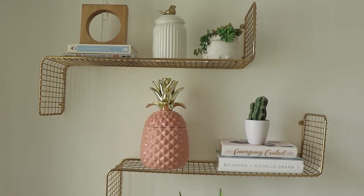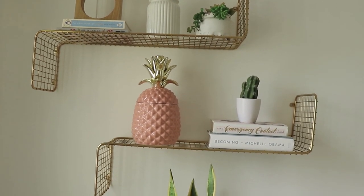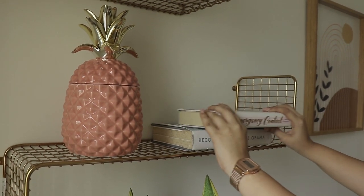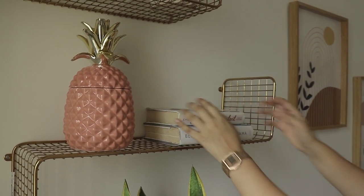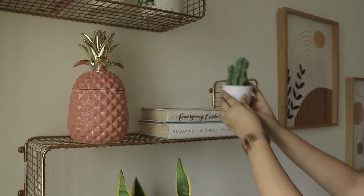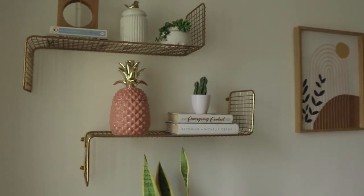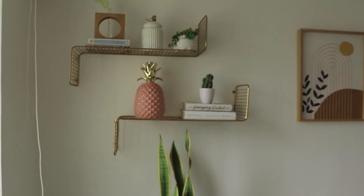At the side I have two shelves that I picked up from IKEA as well — had them shipped from Bombay. These are very minimal gold shelves that look beautiful by themselves, but I really wanted to adorn them with cute trinkets, so I have jars and fake plants, succulents, and all of that. I think this corner is my favorite from the entire workspace.